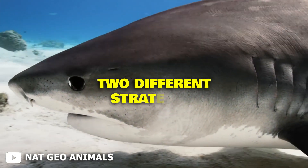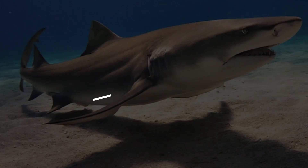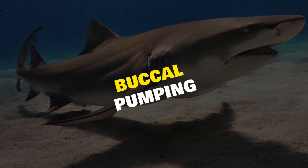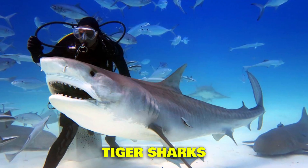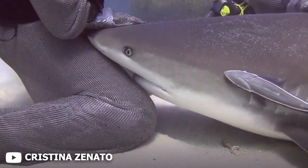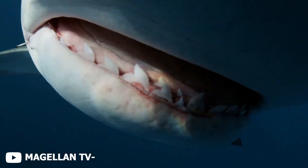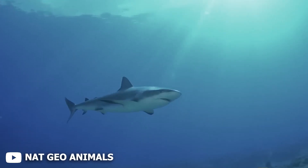Sharks breathe using two different strategies depending on their lifestyle. The first is buccal pumping, used by more sedentary species like nurse sharks or tiger sharks. They have powerful cheek muscles that actively suck water into their mouths, then force it over the gills, allowing them to rest on the ocean floor and still breathe.